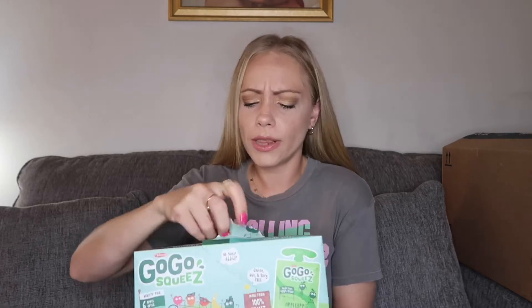Moving on to another big favorite: applesauce pouches. Usually I go to Sam's Club because you get a million of them for maybe two more dollars than a store pack. These are the GoGoSqueeze — they have no added sugar so I don't even feel bad. This pack has two different kinds: apple and give me five. These are great because I can just hand it to her, she knows what to do with it, she doesn't put it all over herself. She loves the applesauce pouches — they're a huge hit. Definitely recommend GoGoSqueeze.